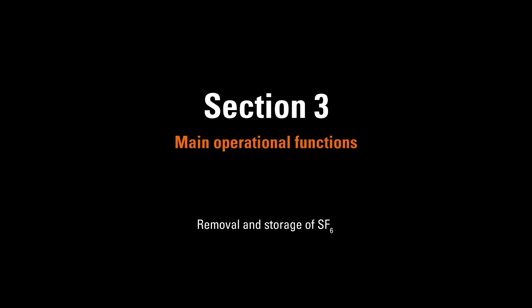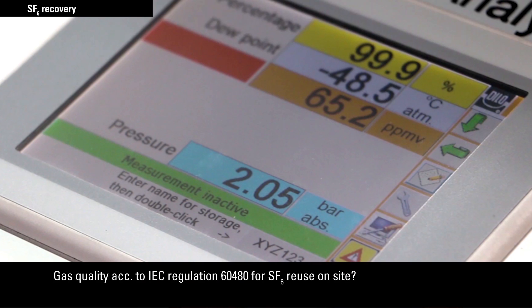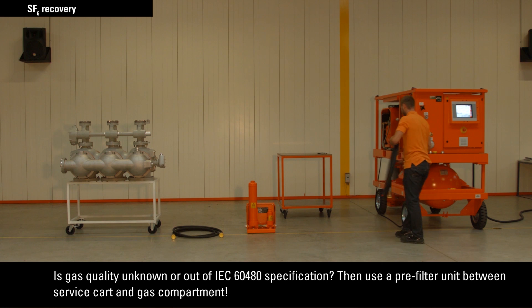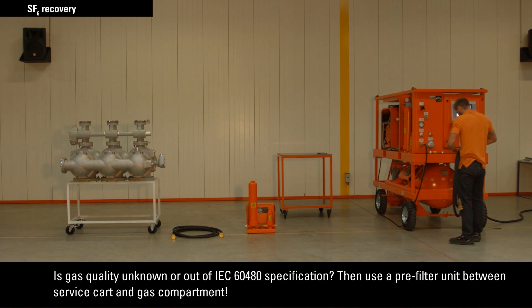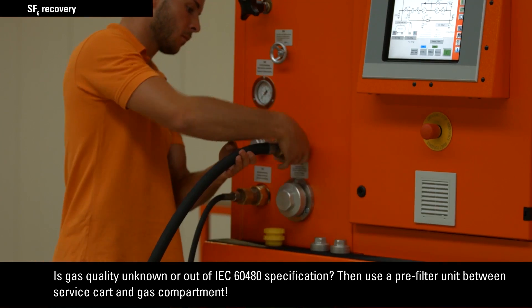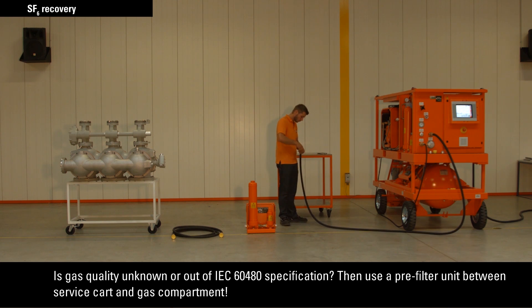Before the gas is recovered, check the gas quality at the gas compartment to make sure that all the gas complies with IEC regulation 60480 for SF6 reuse on site. If gas quality is unknown or out of IEC 60480 specification, use a pre-filter unit between the service cart and gas compartment to prevent contamination of the gas cart. Connect the hose between the service cart and pre-filter unit, and establish connection between the pre-filter unit and gas compartment.